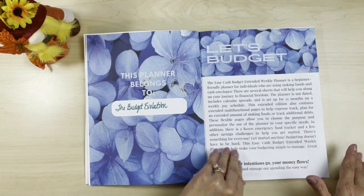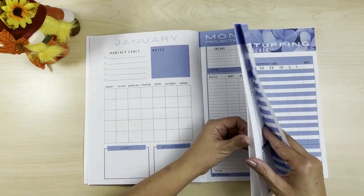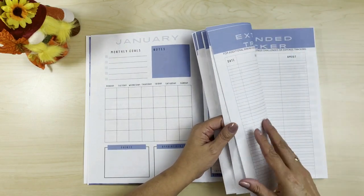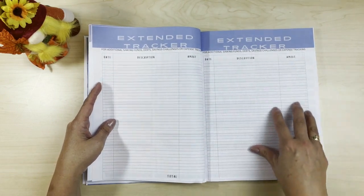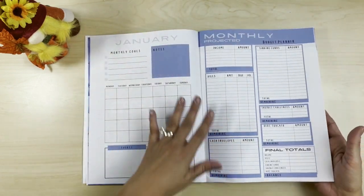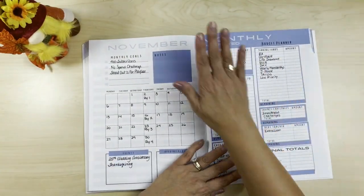Just like her regular binder, you start out with 'planner belongs to me' and a little explanation of the planner. She has extra pages in here because of the four weeks per month. There are actually five weekly pay periods. There's also an extended tracker, and she made the lines much smaller so we can fit a lot more into it, which is fantastic. We're going to skip all the way to November.